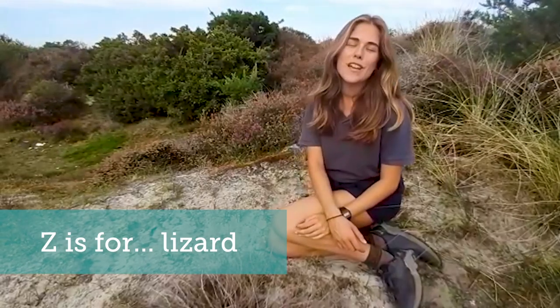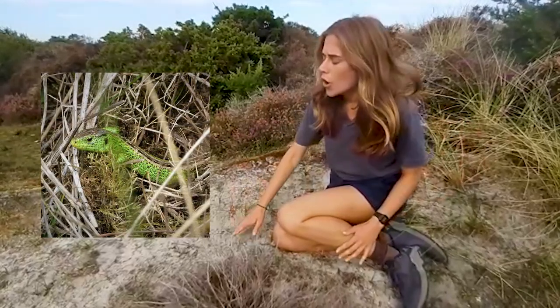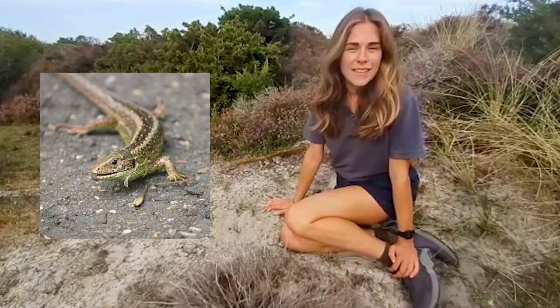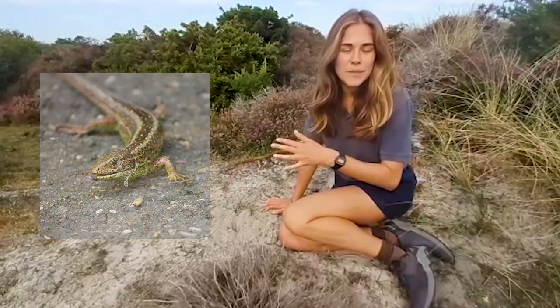As you won't find any zebras on the sand dunes, we're going to talk about lizards for Z. Both common lizards and rare sand lizards can be found on the sand dunes. They love these open sandy spaces where they burrow inside to hibernate over the winter months, or lay their eggs on south-facing slopes where the sun will incubate them nicely during the summer.